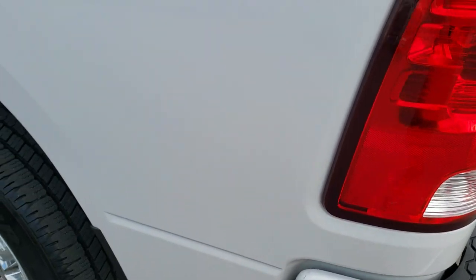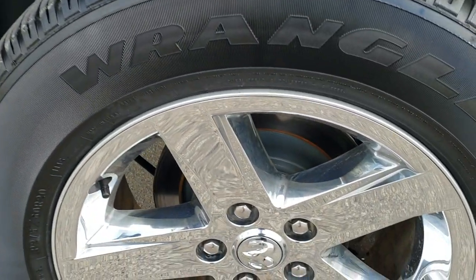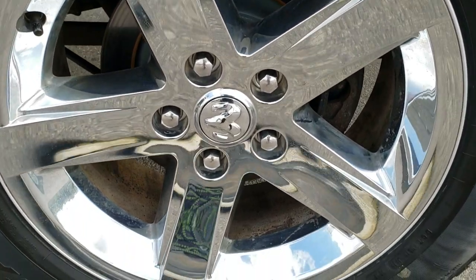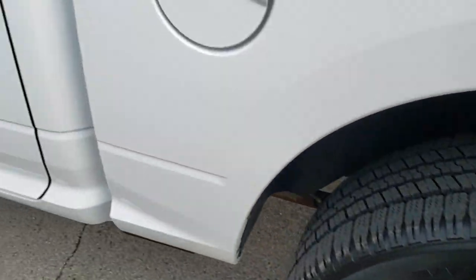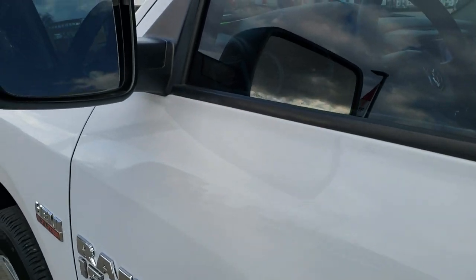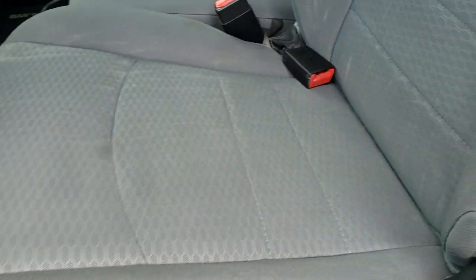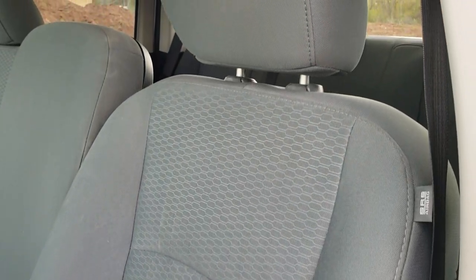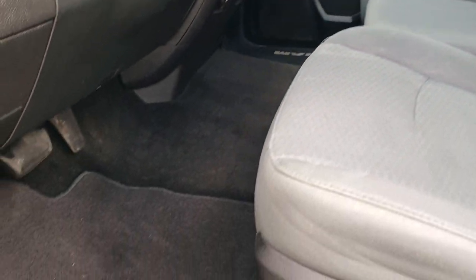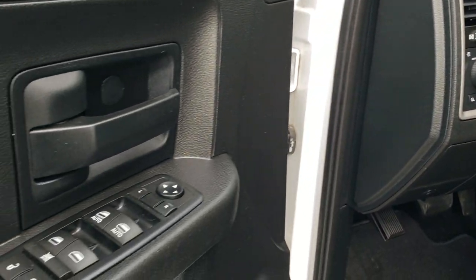This one comes with a drop-in bedliner that's in excellent condition. The tailgate shuts nice and solidly, and it is a locking tailgate as well. Down the driver's side of the truck, just as clean as the passenger side. The driver's side doors all look really good — no dents or dings. The Express package comes with heated power mirrors. Inside, the Express package gives you the gray cloth interior with no rips or tears on the seats. It has 40-20-40 split bench seating, factory floor mats throughout, auto headlamps, power windows, power locks, and power mirrors.